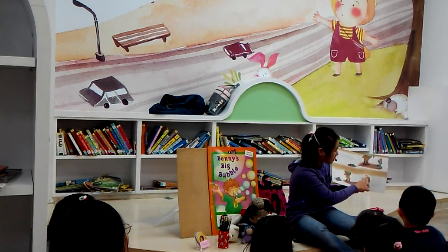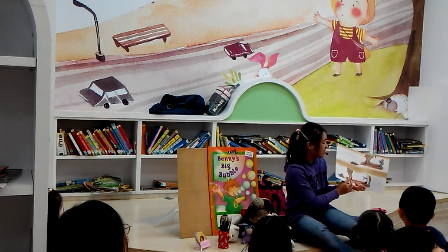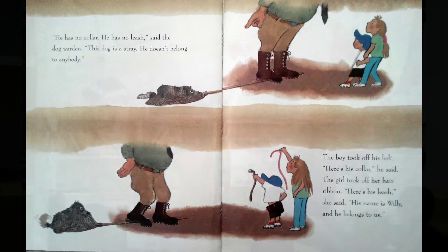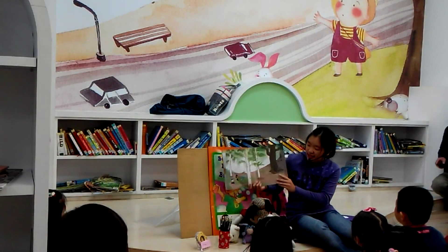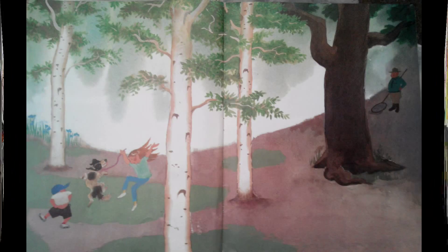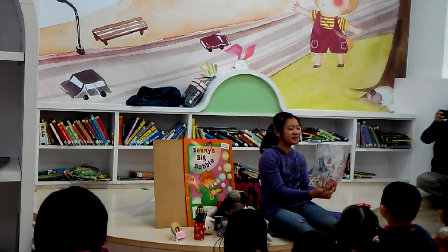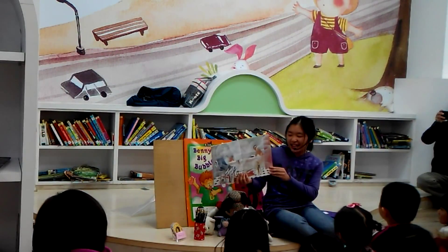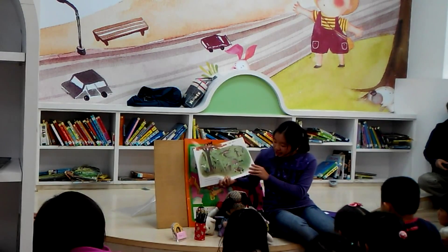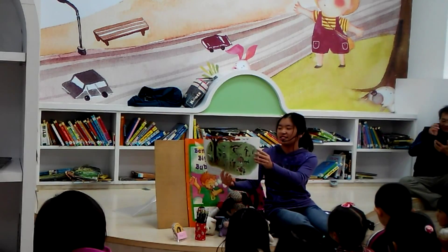'He has no collar. He has no leash,' said the dog warden. 'This dog is a stray — he doesn't belong to anybody.' The boy took off his belt. 'Here's his collar,' he said. The girl took off her hair ribbon. 'Here's his leash,' she said. 'His name is Willie, and he belongs to us.' The kids rescued Willie from the dog warden.